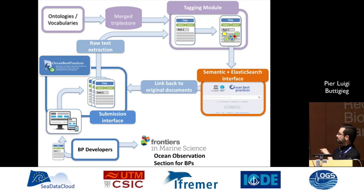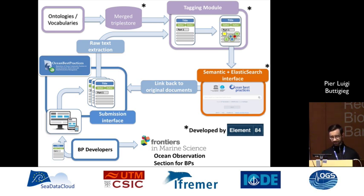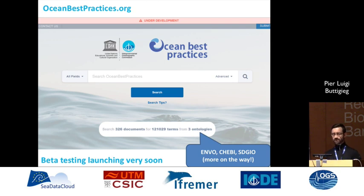The .org interface links to the .net archive. The parts marked with asterisks are developed by a great team at Element84, who are really grasping this very well and creating wonderful interfaces.